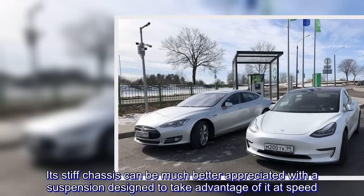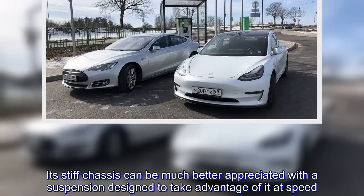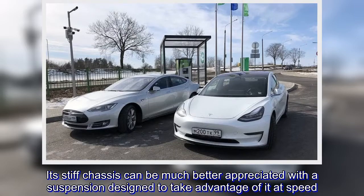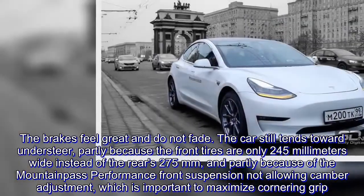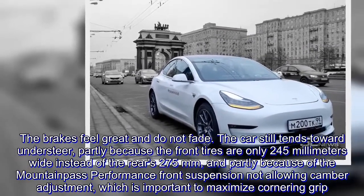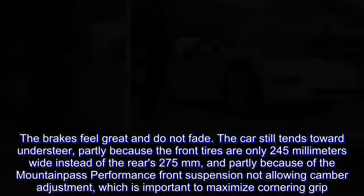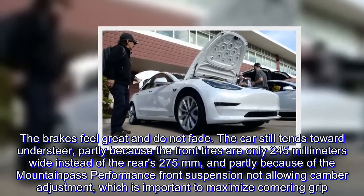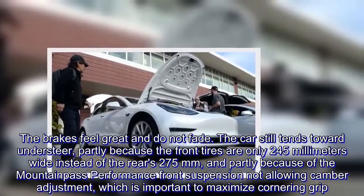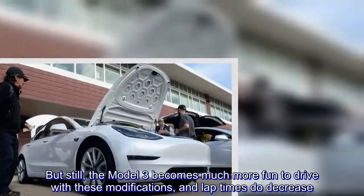Its stiff chassis can be much better appreciated with a suspension designed to take advantage of it at speed. The brakes feel great and do not fade. The car still tends toward understeer, partly because the front tires are only 245mm wide instead of the rear's 275mm, and partly because the Maintain This Performance front suspension does not allow camber adjustment, which is important to maximize cornering grip. But still, the Model 3 becomes much more fun to drive with these modifications, and lap times do decrease.